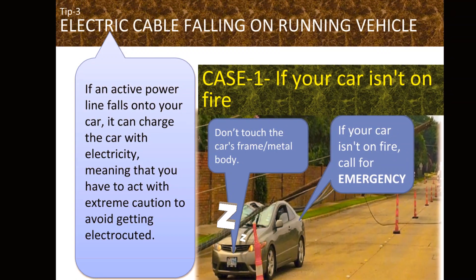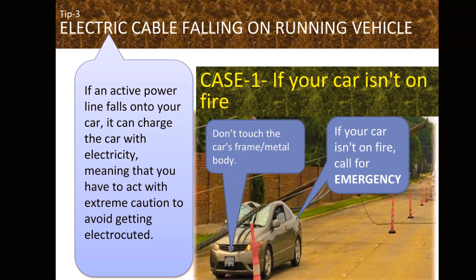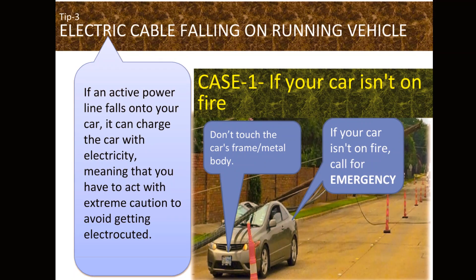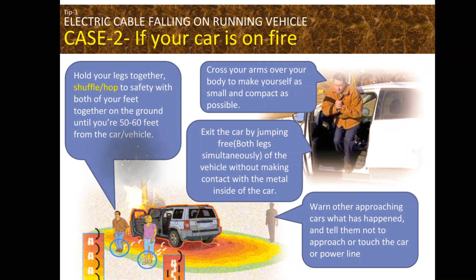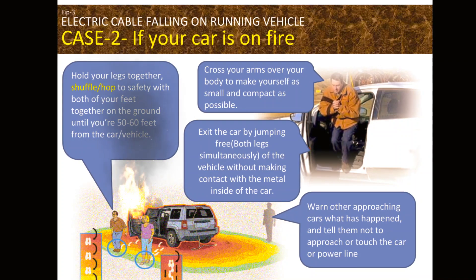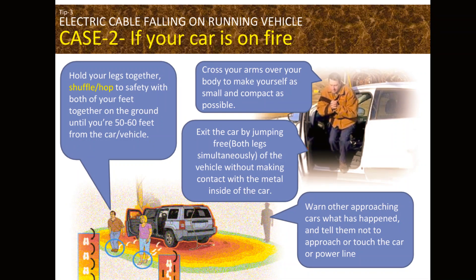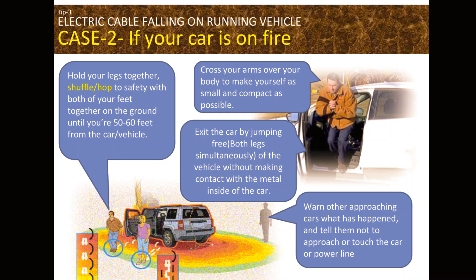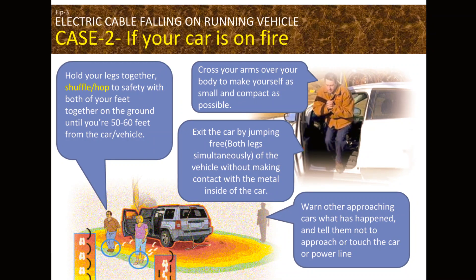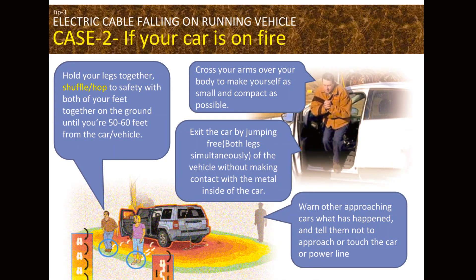The most dangerous situation is if an active power line falls onto your running car or vehicle — it can charge the car with electricity. Case 1: if your car isn't on fire, don't touch the car's frame or metal body; immediately call for emergency. Case 2: if your car is on fire, cross your arms over your body, exit by jumping free with both legs simultaneously without touching the metal inside, hold your legs together and shuffle or hop to safety with both feet on the ground until you are 50 to 60 feet from the vehicle. Warn other approaching cars not to approach or touch the car or power line.